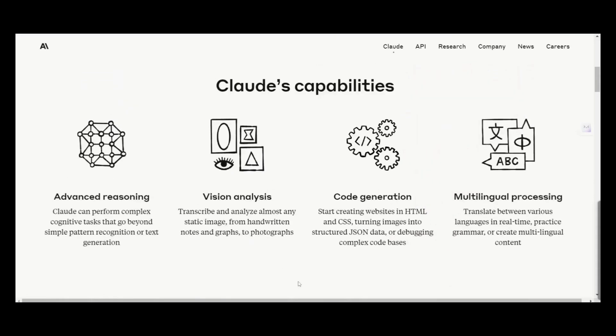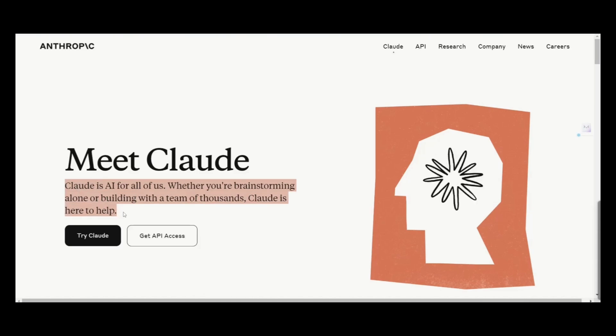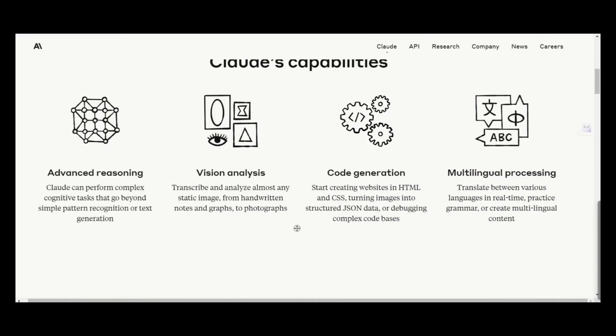Anthropic claims that Claude 3 is easy to use and has more detail than previous models. The key takeaway is: to get the best out of ChatGPT, you need to pay for ChatGPT Plus to access GPT-4. However, you can use Claude 3 for free and get the same or sometimes better performance than ChatGPT. So in that sense, Claude 3 is better than ChatGPT. The future of work is diverse AI.